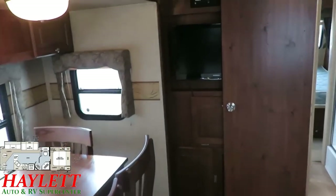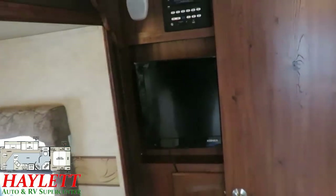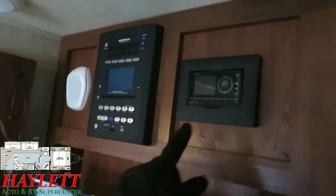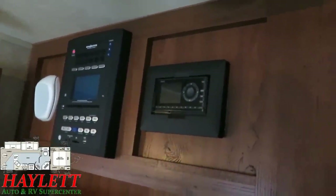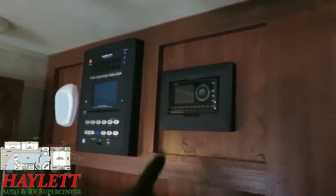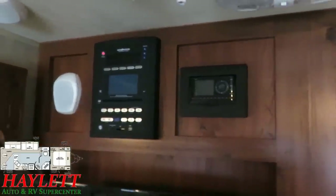All the original electronics appear to be here, present and accounted for. Up top — they even have the original XM radio module still in place. This is only like the second or third time in my career I've ever seen one of those still with the camper when it came back in.